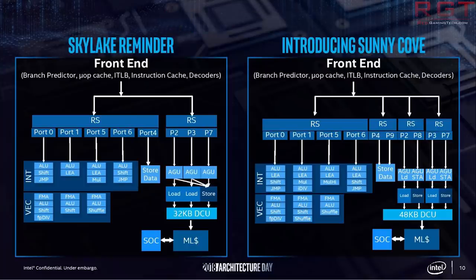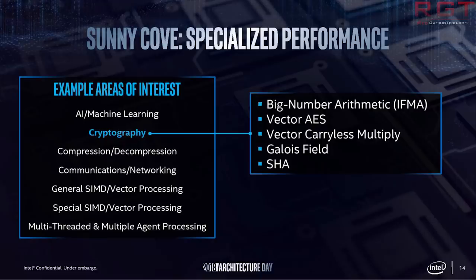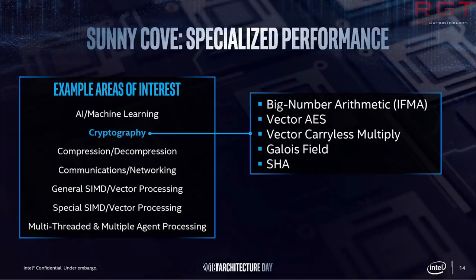Sunny Cove has around a 15 to 18% IPC boost compared to Coffee Lake at equivalent speed, but with a 38% increase in per-core transistor count. Coffee Lake had around 217 million 14nm transistors, but according to Jim Keller, Ice Lake has 300 million 10nm transistors — that's a lot of transistors.